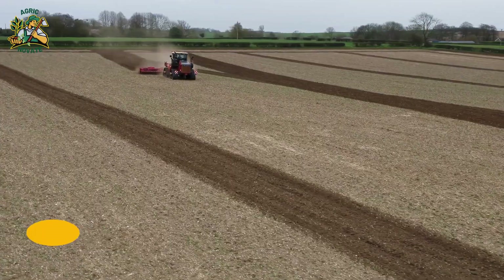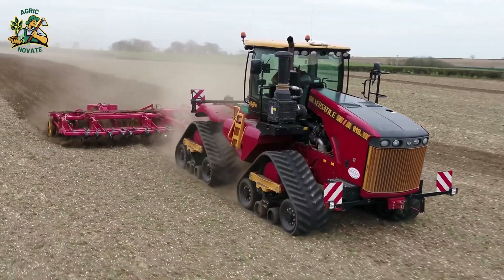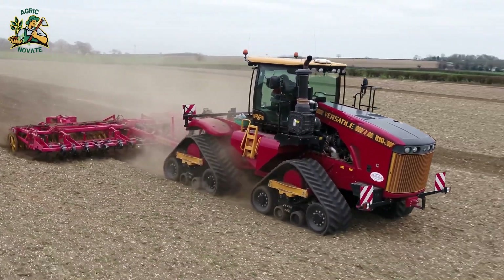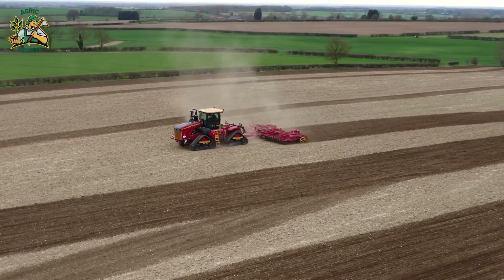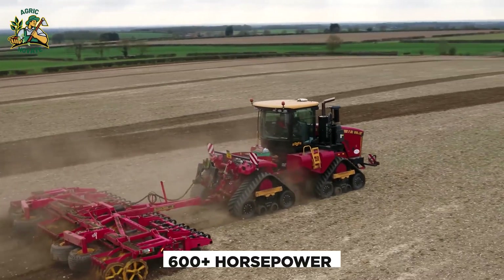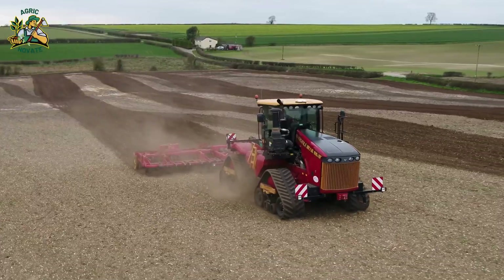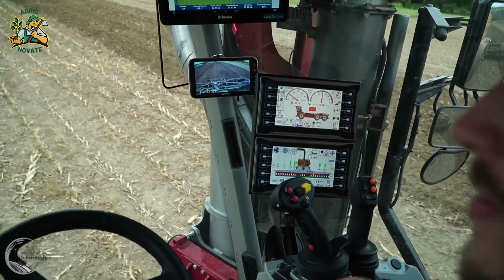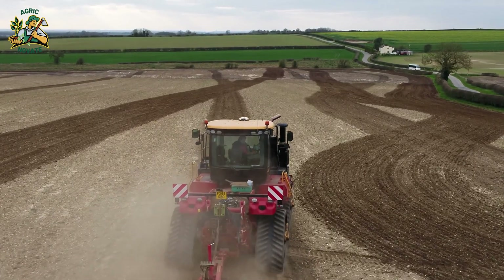Number 6: The Versatile Delta Truck 610 DT. Think tractors, but with tank-like caterpillar tracks. This colossal Canadian machine boasts 600-plus horsepower and exceptional pulling power. It's operator-friendly with a touchscreen interface and designed for durability, making it a game-changer for large farms worldwide.